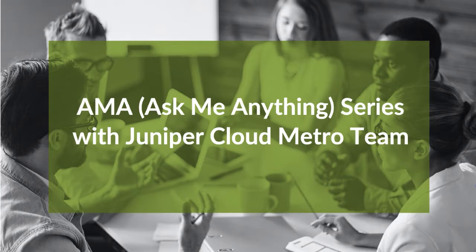Welcome to Juniper Cloud Metro AMA Series, where we have experts to answer your questions — any questions related to NextGen Metro Networks. I'm your host today, Irene Zen, Director of Product Marketing at Juniper Networks. Joining me today is Peter Chung, Senior Product Manager at Juniper.